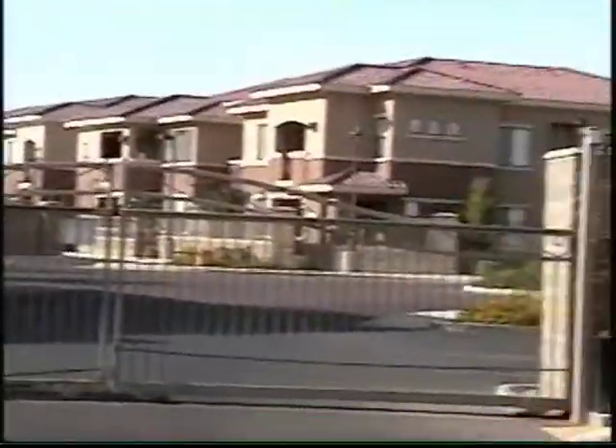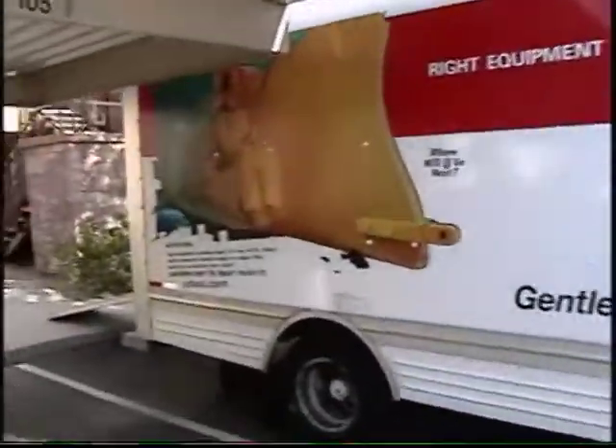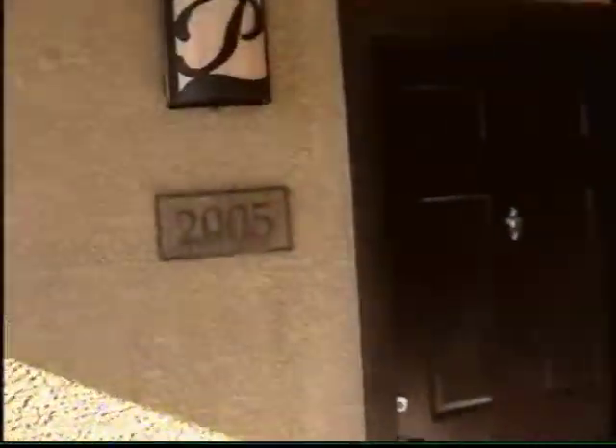Here we are at our beautiful apartment. We've started unloading — we already unloaded our cars, now we are working on the U-Haul, which you can see we've already unloaded quite a bit. Let me take you to our apartment, which is right here. Let's go up these stairs and around the corner. This is our door and this is what you can see. Number 2005.